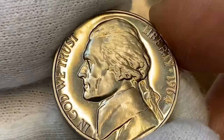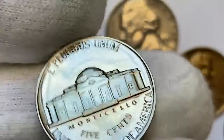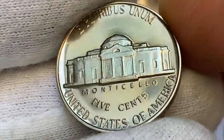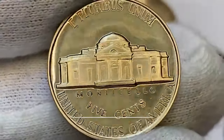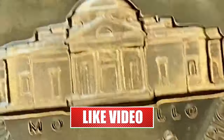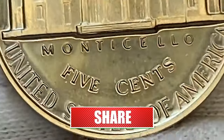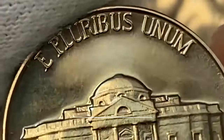And there you have it folks — eight numismatic marvels that paint a vibrant picture of American coinage history. From the depths of the mint to the hands of collectors, these coins carry stories that transcend time. If you found today's journey through numismatic wonders as captivating as we did, don't forget to hit that subscribe button and join us for more thrilling discoveries. See you in the next video.